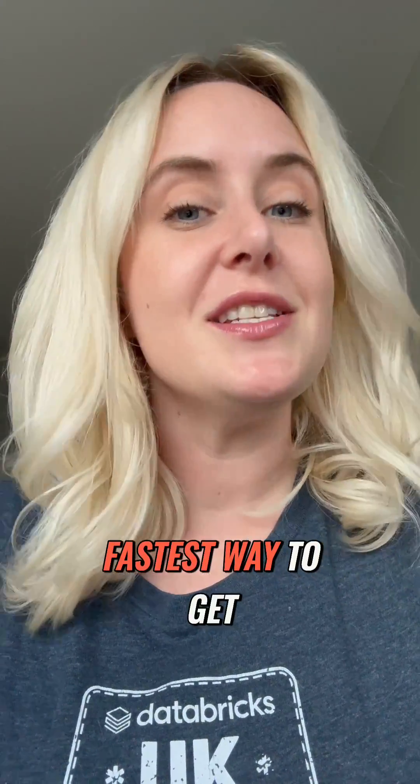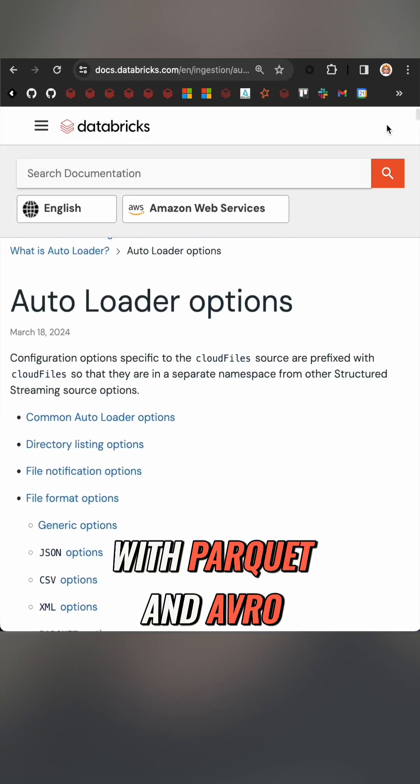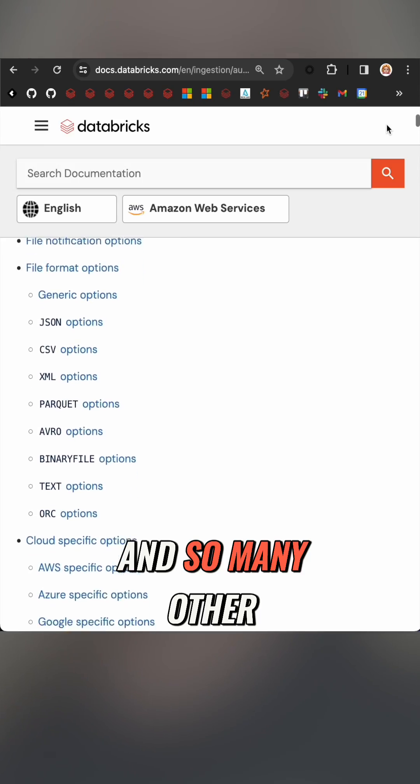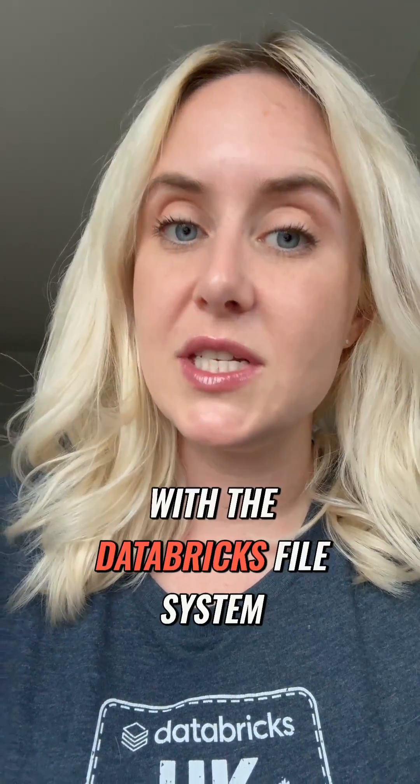Autoloader is the easiest, fastest way to get your data into Delta. Let me show you. First of all, it is super flexible. It is compatible with Parquet, Avro, ORC, CSV, and so many other file types, and for storage it covers all three major clouds along with the Databricks file system.